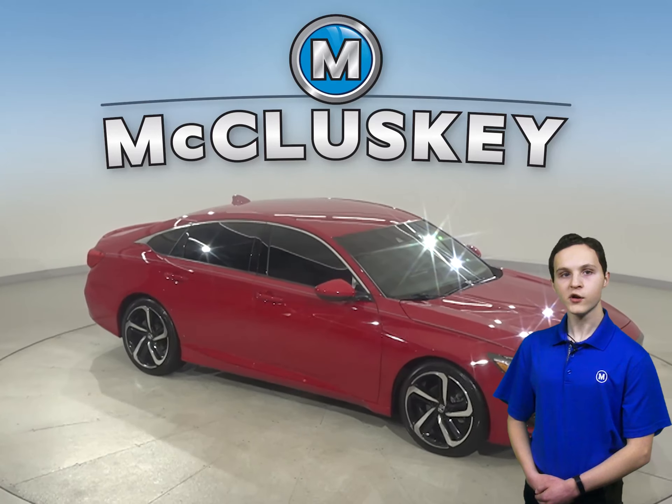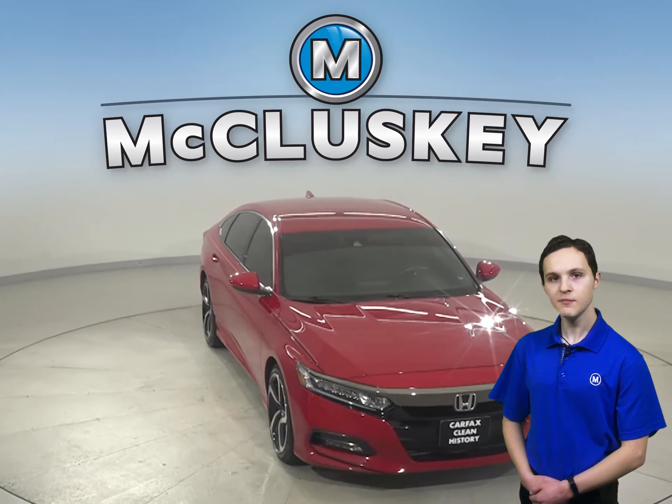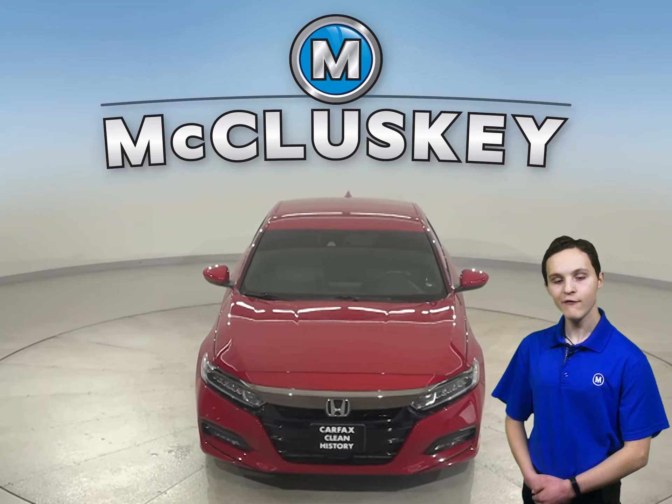See everything this vehicle has to offer and more with our free 48-hour test drive and see why this should be your next vehicle. You're going to love this car.